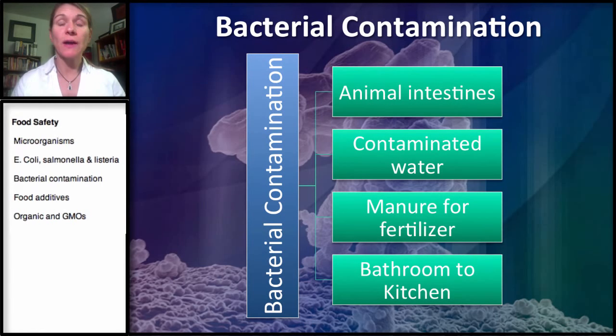Another way is through manure being used for fertilization. This can actually happen more with organic foods because they use more natural sources of fertilization than some of the conventional foods. So we do see this more with organic produce, and definitely with leafy greens.